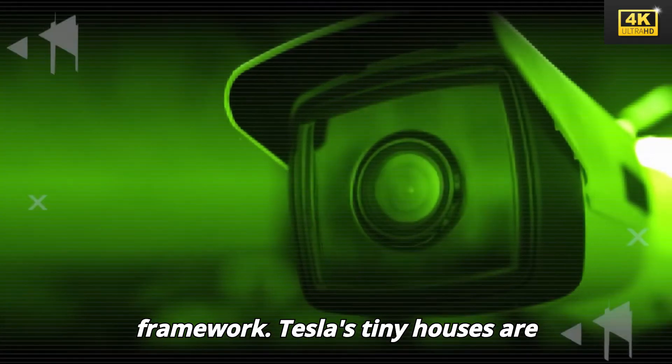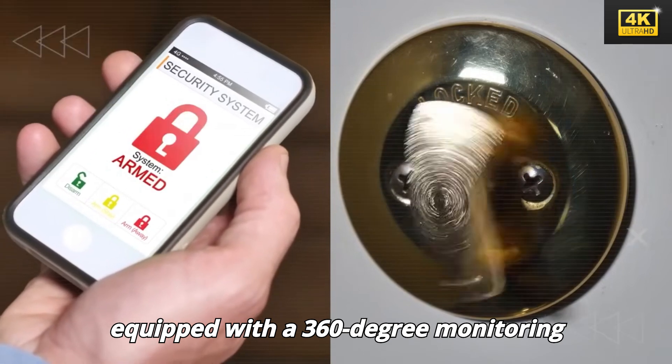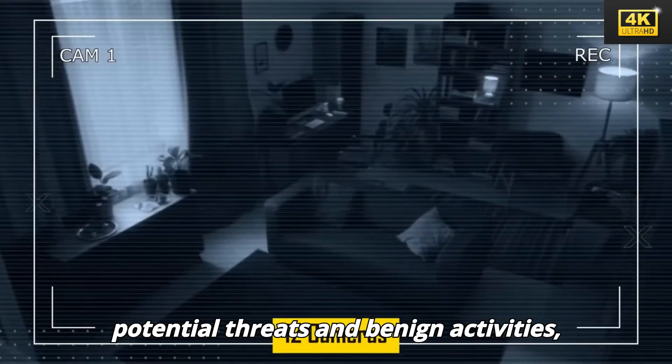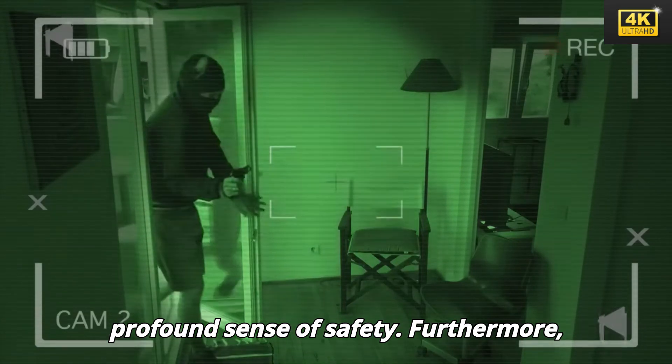Tesla's tiny houses are equipped with a 360-degree monitoring system, capable of discerning between potential threats and benign activities, thereby ensuring residents experience a profound sense of safety.